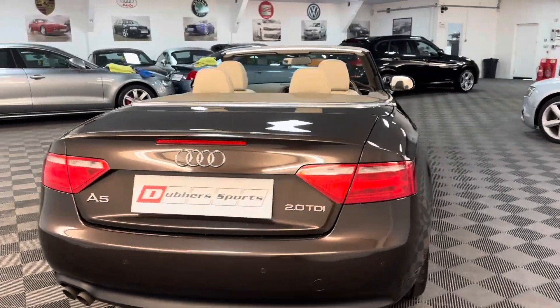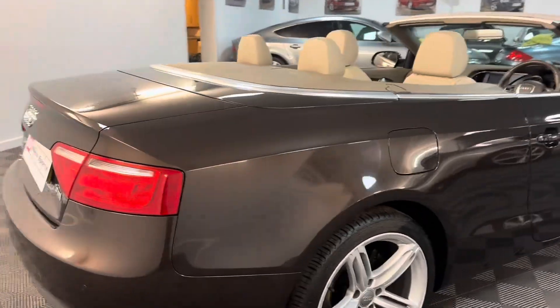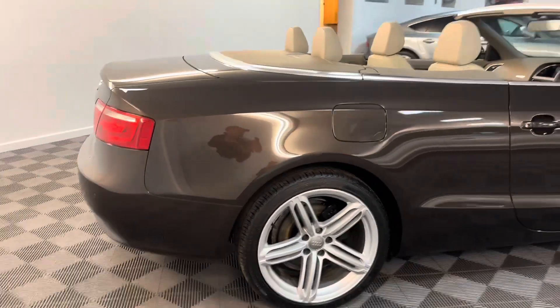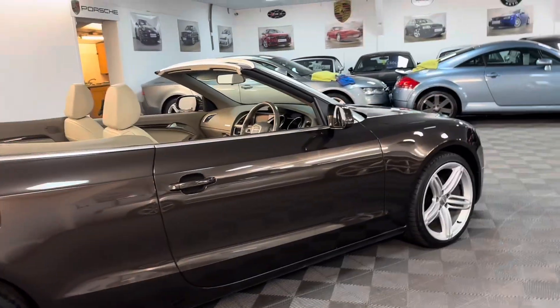It's a nice spec car — full leather, heated seats, parking sensors, and upgraded segment alloys which really suit the car. All the spec details will be on the advert.